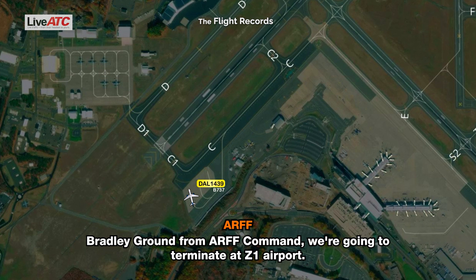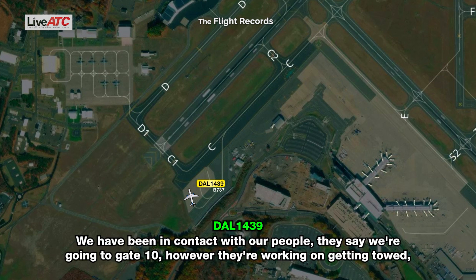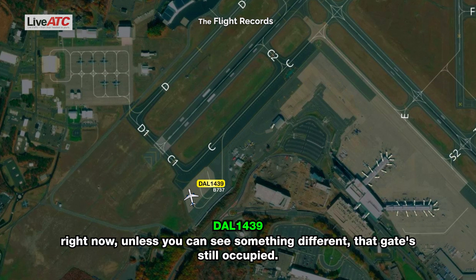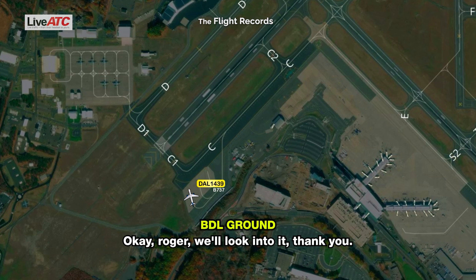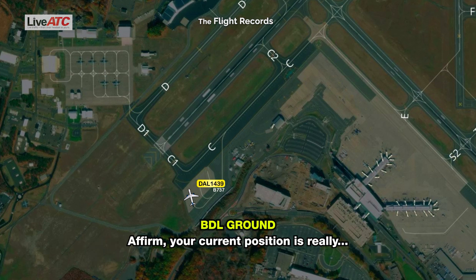Ground from ARV command — we're going to terminate at Zulu 1 airport. Aircraft is safe to taxi. Roger, thank you. Ground, Delta 1439 — we've been in contact with our people. They say we're going to gate 10; however, they're working on getting a tow because all the gates are full right now. As far as we know, that gate's still occupied. Okay, roger — we'll look into it. We'll just let you know when we're ready to taxi. Are we good to sit here until the gate's open? Your current position is really good.